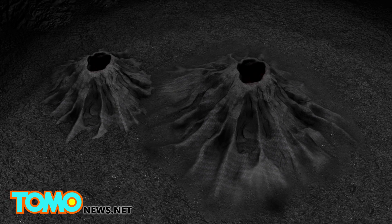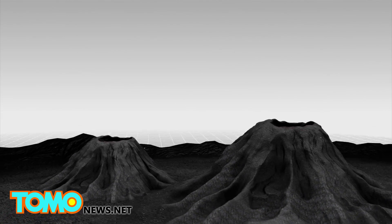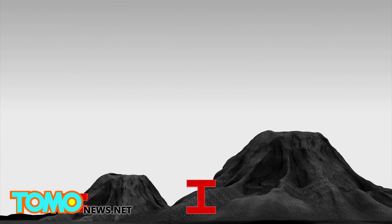The latest images show what appear to be two ice mountains, each with a depression on top, near the bottom of the planet's heart-shaped plane. The volcanoes, informally called Wright Mons and Picard Mons, are about 100 miles across and 2 and 3.5 miles high respectively.